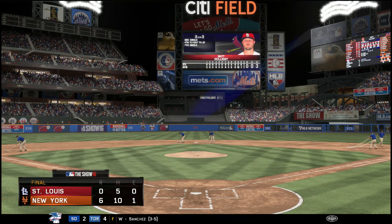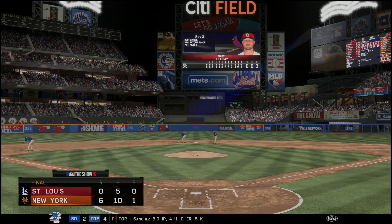I hope you guys enjoyed this episode of my MLB 16 playthrough with the New York Mets. Don't forget to click the like button, share this on Facebook, Twitter, whatever. Leave a comment below, and I'll see you guys next time.